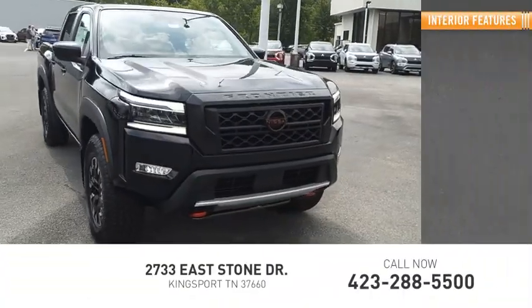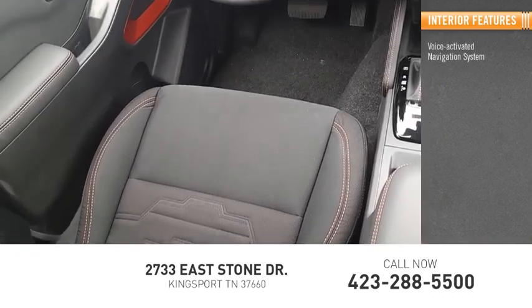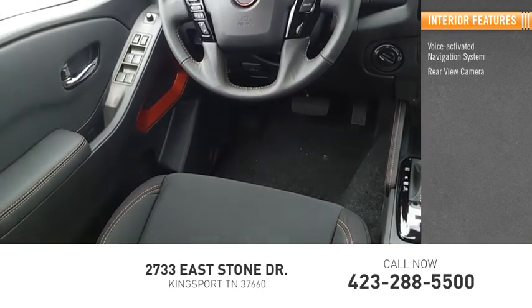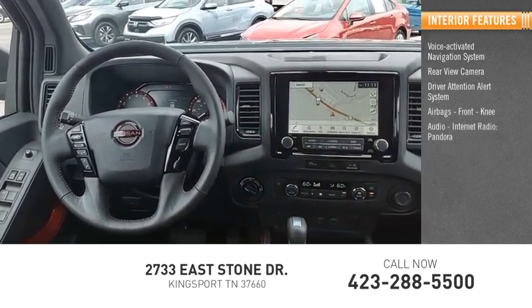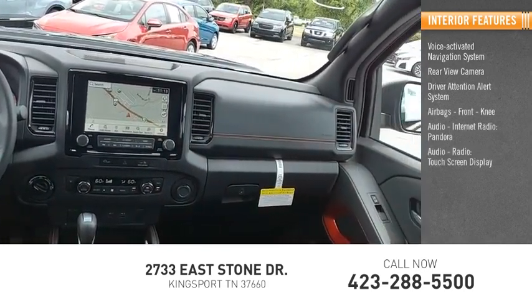Inside you'll find a voice-activated navigation system, rear view camera, driver attention alert system, airbags, front knee airbag, and audio featuring internet radio, Pandora, and audio radio.